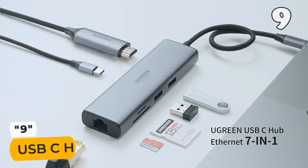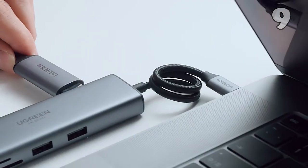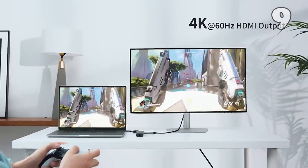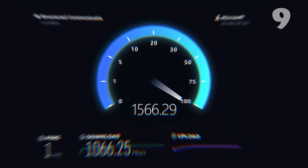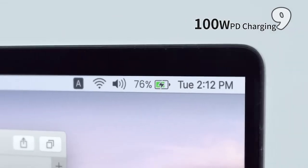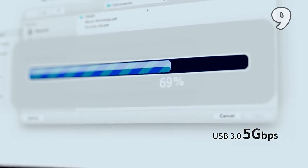Experience enhanced connectivity with the USB-C hub. This versatile hub is compatible with laptops, supports multiple operating systems, and offers seamless plug-and-play functionality. Enjoy stunning 4K at 60Hz video output through the HDMI port, perfect for an immersive multimedia experience. With its 100-watt PD charging port and high-speed file transfer capabilities, this USB-C hub is the ideal companion for entertainment.